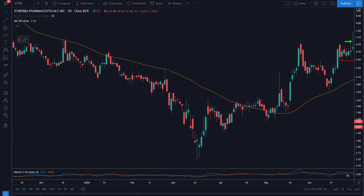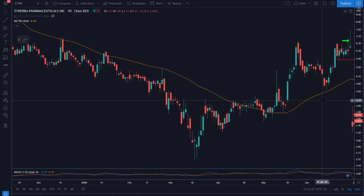This trade is ZYNE — Zynurba Pharmaceuticals — on June 29th. Our entry is $6.85 and stop is down at $5.85. This is an interesting bar on the day of entry: we had a very strong move that got completely rejected by end of day. I did not see any news in the stock, nor any upcoming news, but seeing a breakout rejected this completely after a move like this is a bit odd.